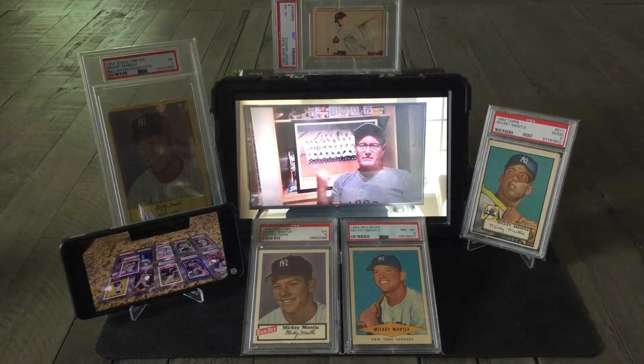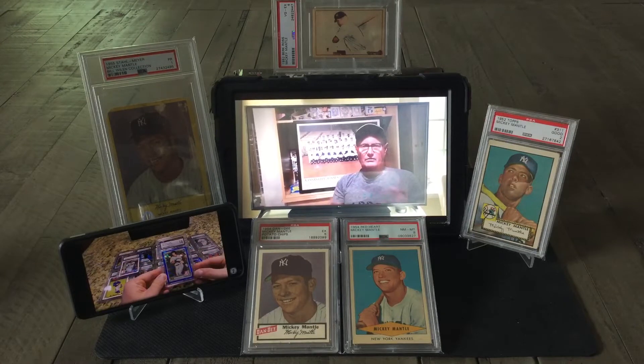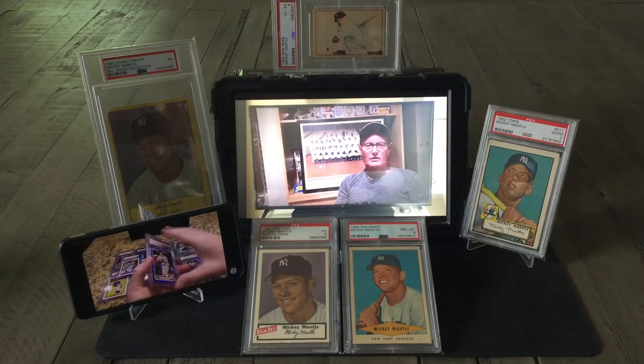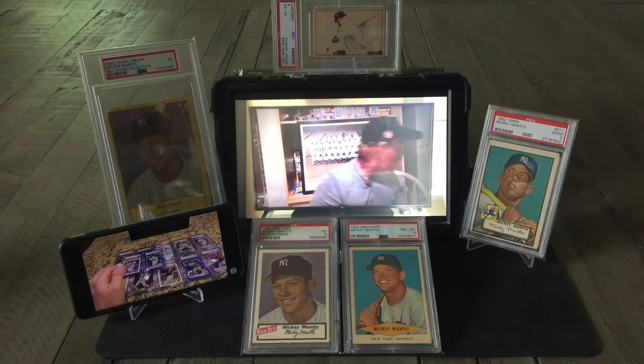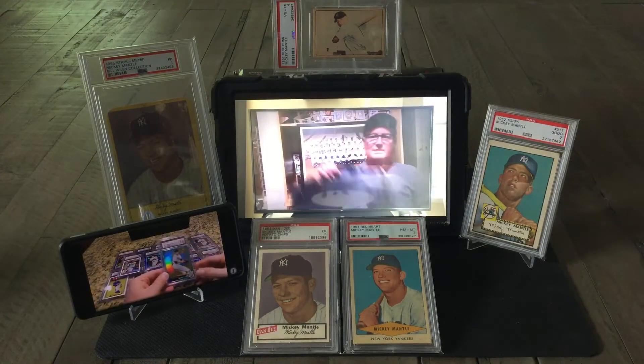I went to one of my safety deposit boxes here in town — one of the two — and got all the mantles out that I wanted to show. Dave got some guards out of the safety deposit box too. This case is a really nice case.